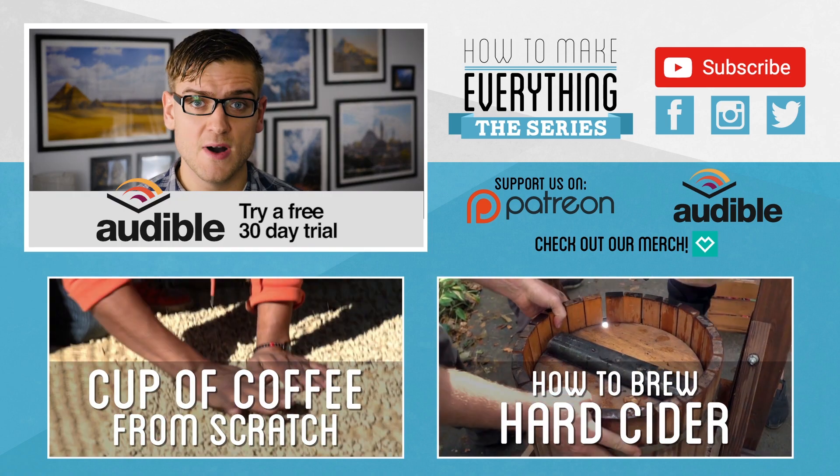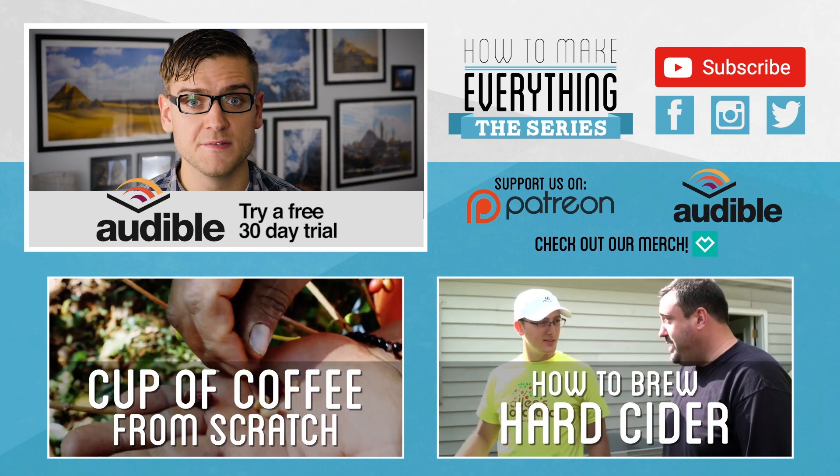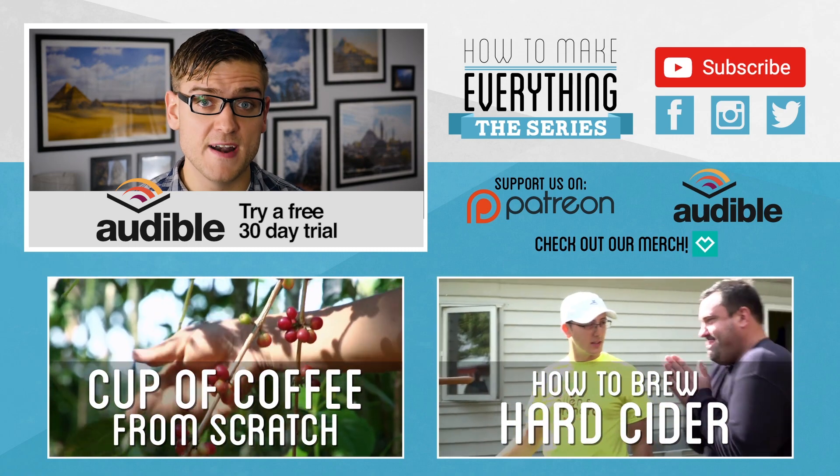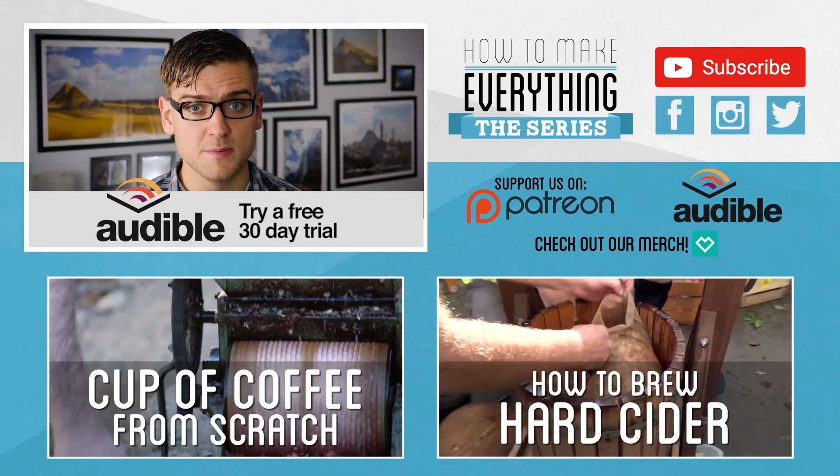We're also starting a new Audible partnership, which we'll be using to recommend books relative to the topics we cover in future episodes. If you haven't yet, try a free 30-day trial membership of Audible on the link below.